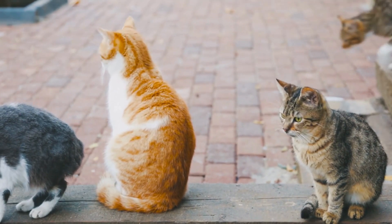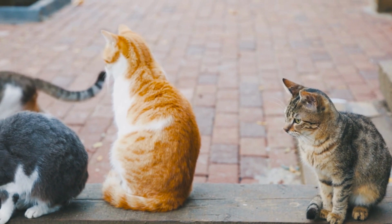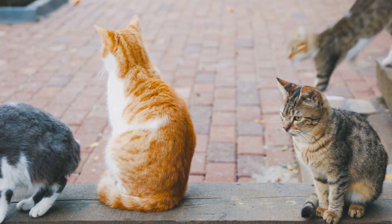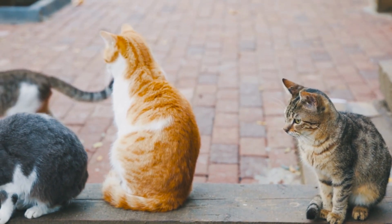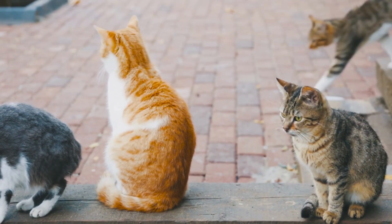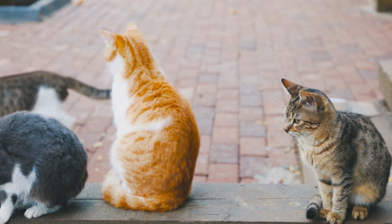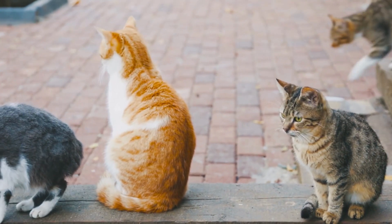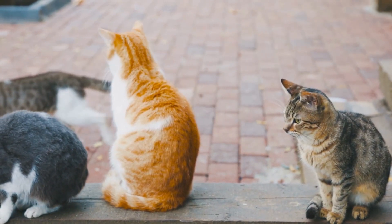Although their origin isn't entirely known, records date the Manx to 1750 or later. The breed may have originated on the Isle of Man off the coast of Britain, or a tailless cat may have hitched a ride on a ship to the island, spreading her genes upon her arrival. The island became known for the tailless cats, which is how they got their name. It was one of the first cats represented at early shows held in Great Britain and was one of the founding breeds of the Cat Fanciers Association in 1906. It wasn't recognized by the International Cat Association until 1979 and is now recognized by many associations.